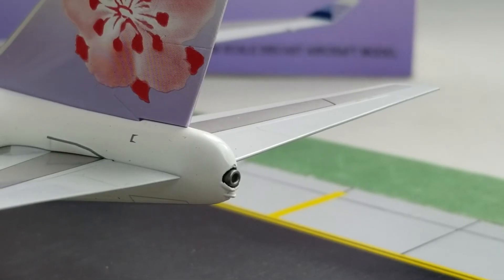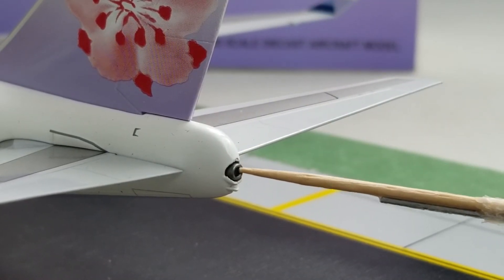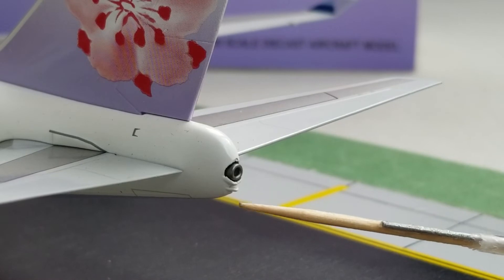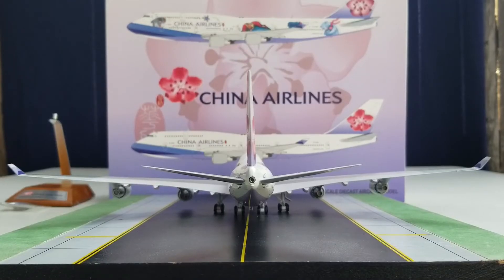Looking at the APU exhaust hole right here — it's detailed with an actual hole there. APU stands for Auxiliary Power Unit. Below the APU exhaust hole is the strobe light. Here is the entire rear view of this aircraft — the China Airlines Boeing 747-400 in their current delivery scheme from the tail angle.